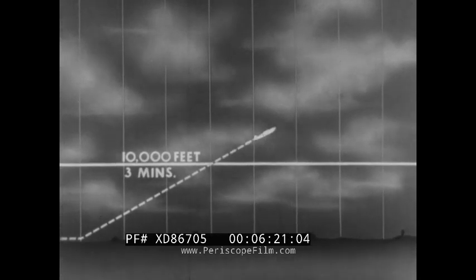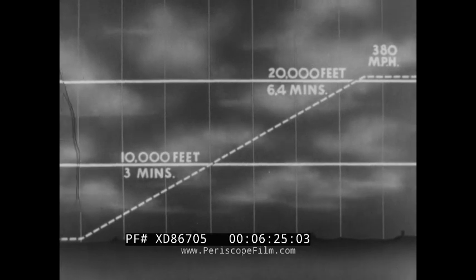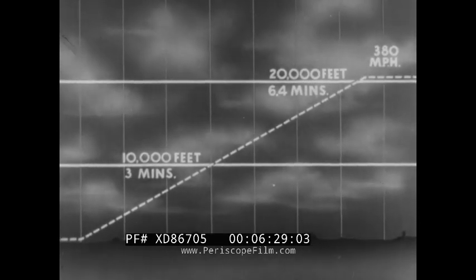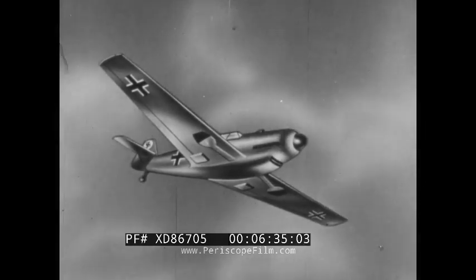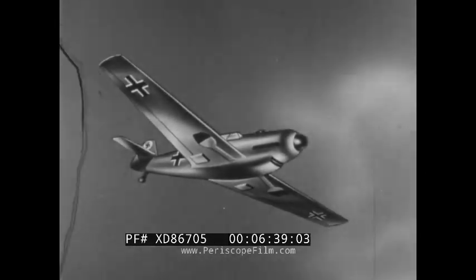The Me 109 can reach 10,000 feet in three minutes, and 20,000 feet in six and four-tenths minutes. At this critical altitude, the latest model can make 380 miles per hour. Hence, when in a tight spot, the Me 109 will often break off combat and climb, relying on its speed to escape.